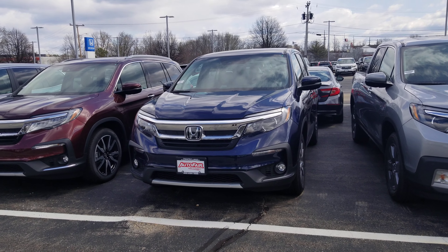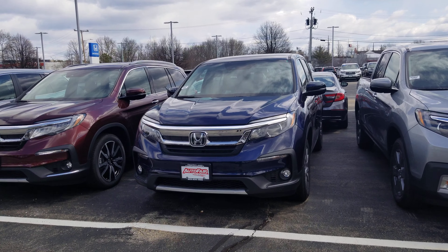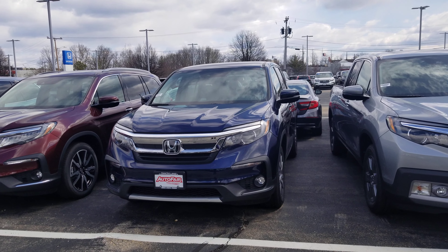Hi everybody, it's Dan Griffith from Autofare Honda in Manchester, New Hampshire. This is a 2020 Honda Pilot you inquired about. I'm going to do a quick little walk around this vehicle here.